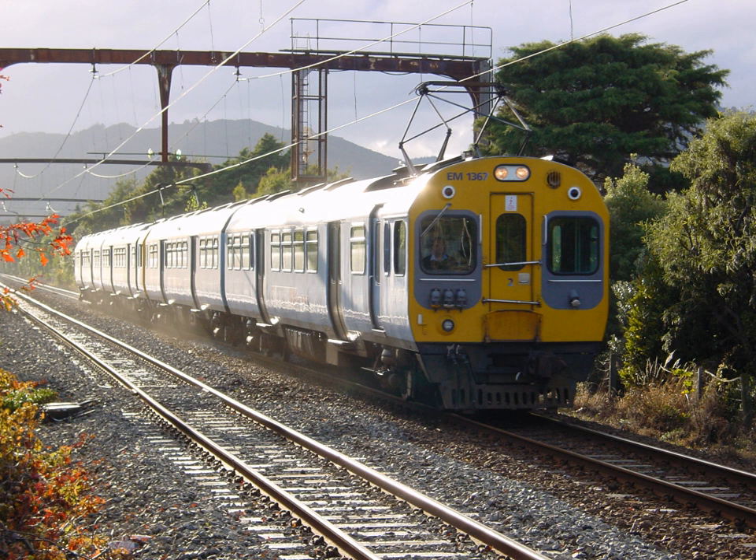The New Zealand MET class electric multiple units were used on suburban services in Wellington, New Zealand from 1982 to 2016. They were owned initially by the New Zealand Railways Corporation and finally by the Greater Wellington Regional Council, and operated by Transmetro, part of national railway operator KiwiRail. The 44 two-car units of an M motor car and an ET trailer car were introduced between 1982 and 1983 on the 1500V DC electrified Kapiti, Hutt Valley and Melling lines.